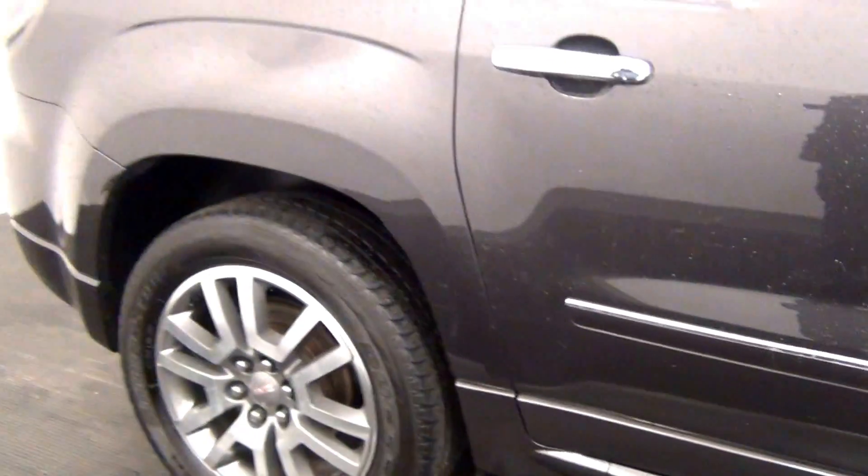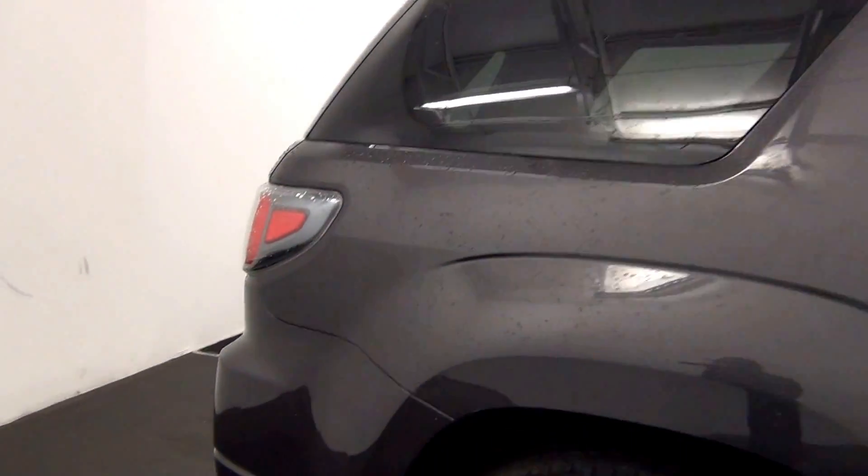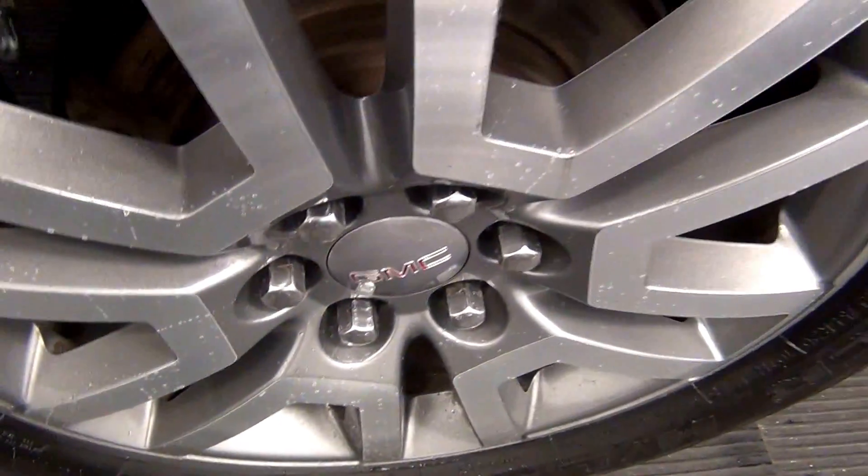We have a light scratch here. Light scratches here, and a scuff mark.